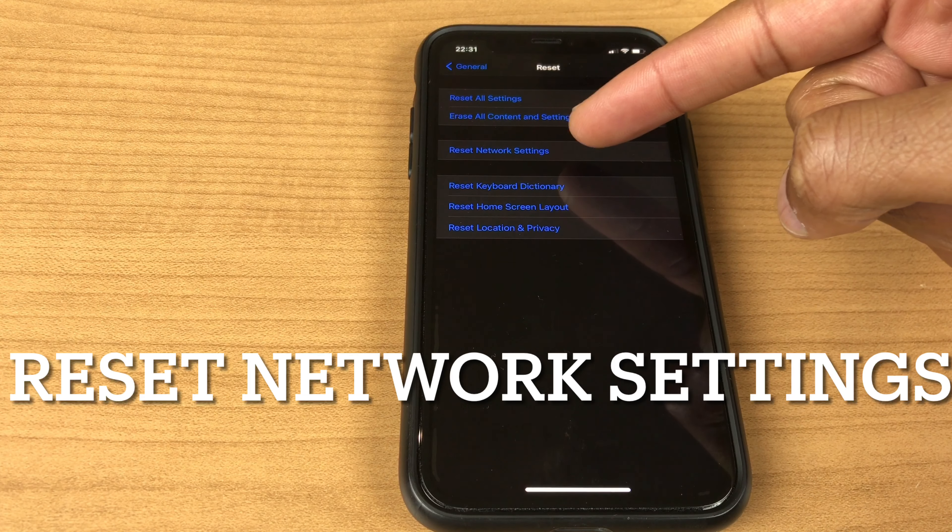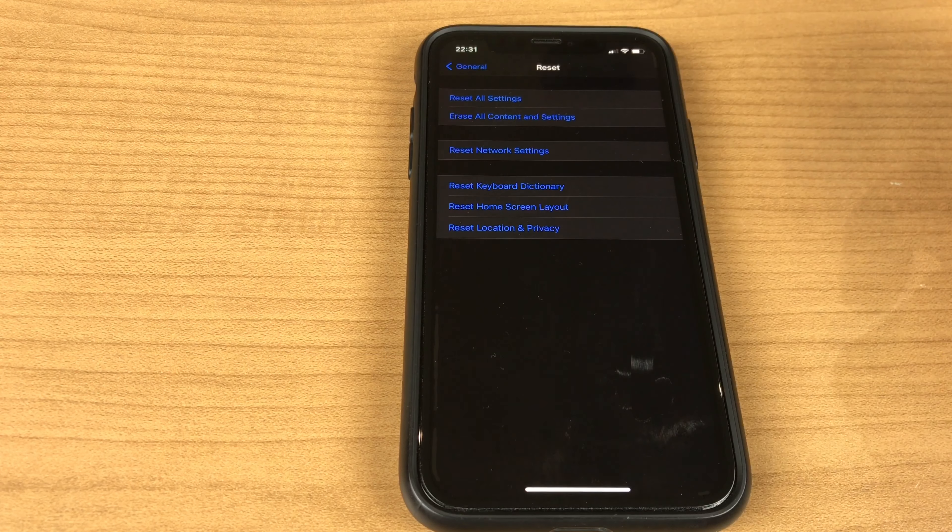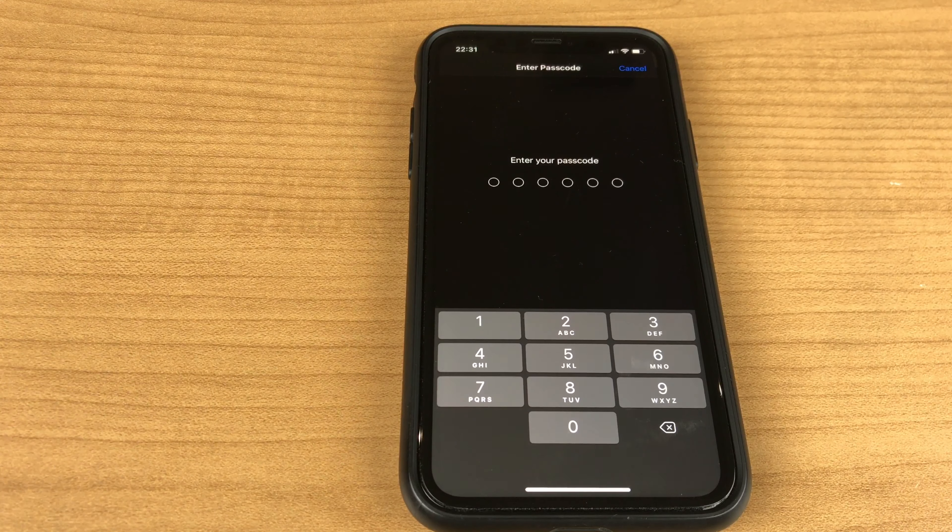Please make sure it's Reset Network Settings — the third choice. Once you reset the network settings, you'll also need to re-enter any Wi-Fi passwords you've used.